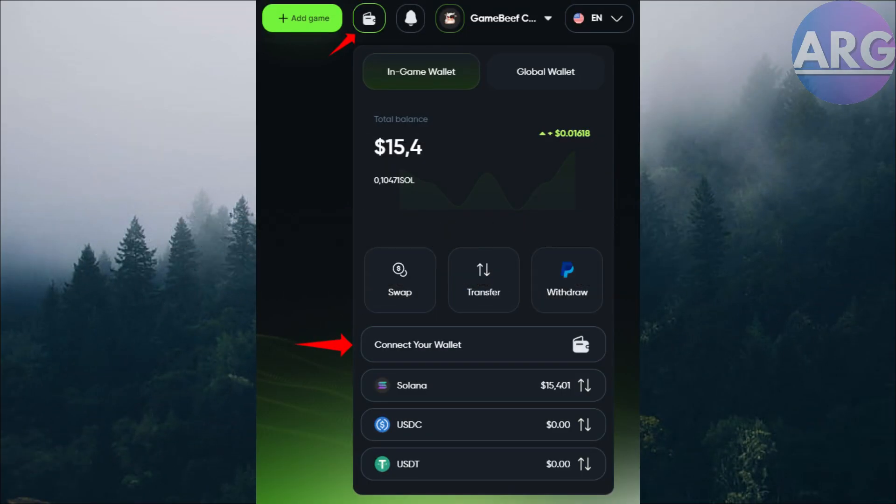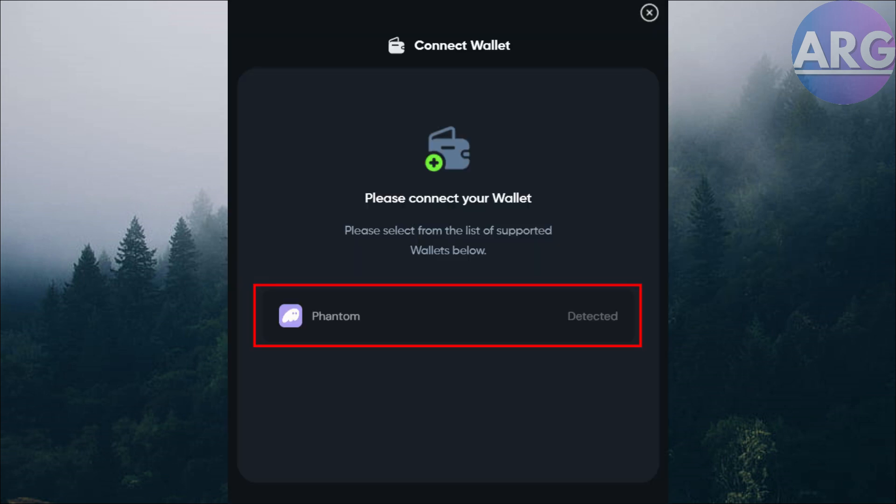How to withdraw money from Phantom Wallet to PayPal. Hey everyone, today we're looking at Phantom Wallet. While it's a great tool for managing crypto, withdrawing directly to PayPal isn't currently supported. But don't worry — there are workarounds to get your crypto from Phantom Wallet into your PayPal account. Here's the most common method.